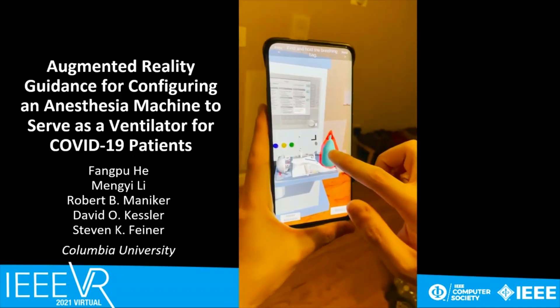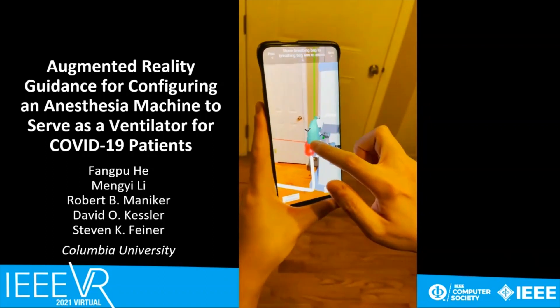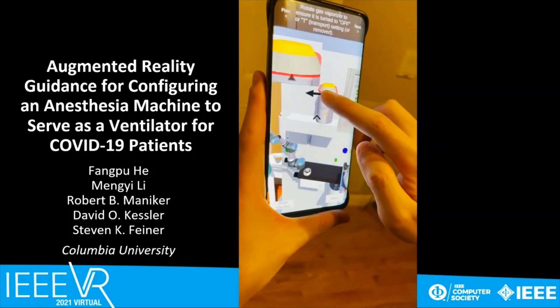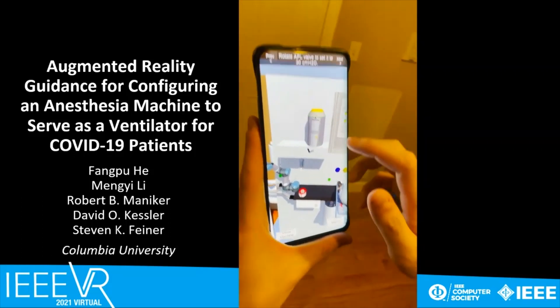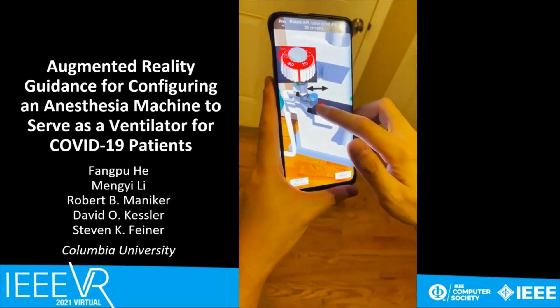This phone-based augmented reality application provides instructions on how to use an anesthesia machine as a ventilator. This can be important when a hospital has a shortage of ventilators. The user interacts with the life-size virtual anesthesia machine and is led through the necessary steps.